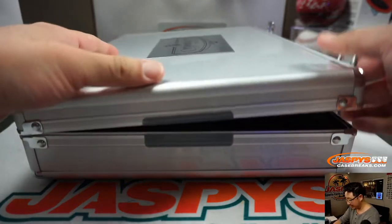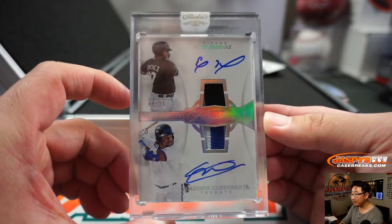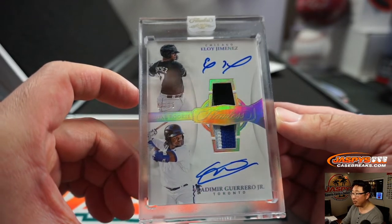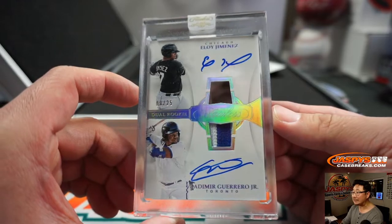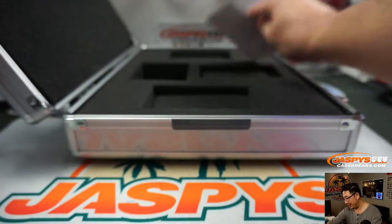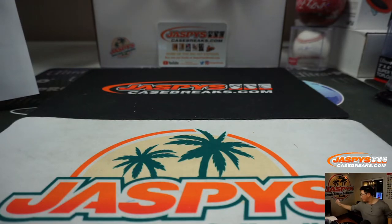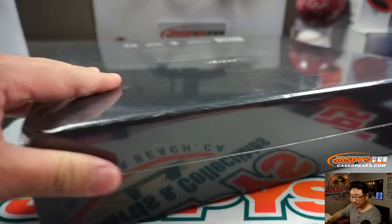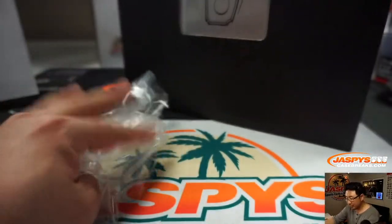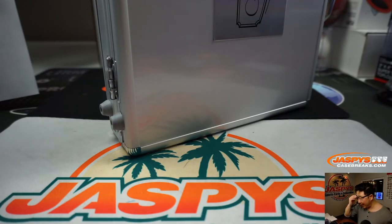And on the right side is a dual autograph — dual patch, dual auto — Eloy Jimenez and Vlad Guerrero Jr. That's going to be Brian Peoples with the White Sox and Brian Peoples with the Blue Jays. Someone was studying his checklist — avoiding the randomizer. If you see a dual auto on the checklist, you may as well grab the other team to avoid the one-happy-person, one-sad-person randomizer.